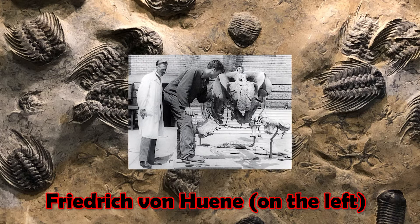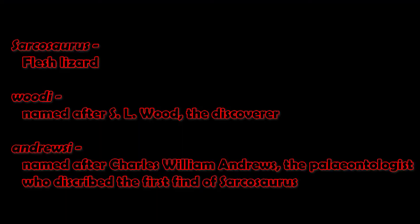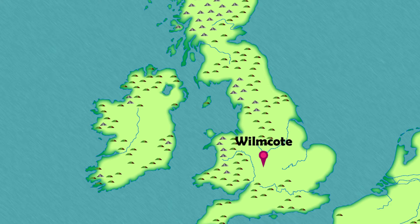The remains of a second animal were found in Warwickshire and were assigned to Sarcosaurus by Friedrich von Huene in 1932, though he did assign it to a separate species, Sarcosaurus andrewsi, instead of the original Sarcosaurus woodi. A potential third individual was found in Wilmcote in Warwickshire and consists of a leg, pelvis, and a couple of vertebrae.